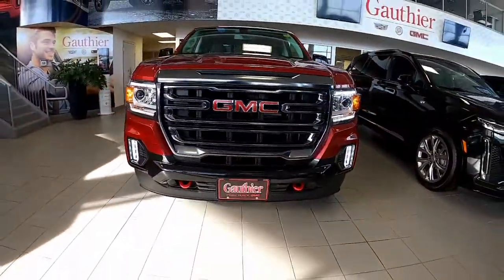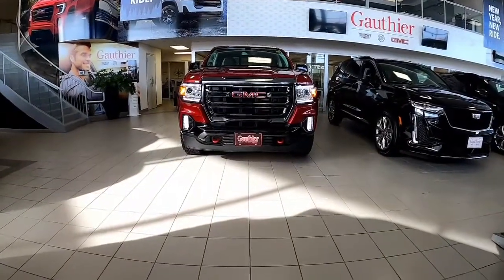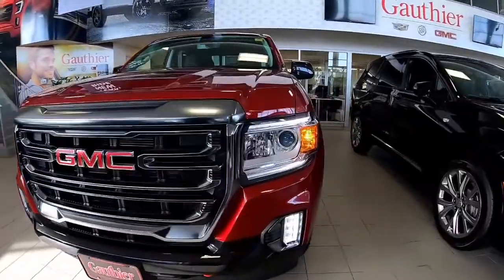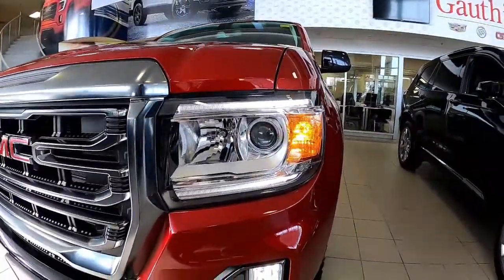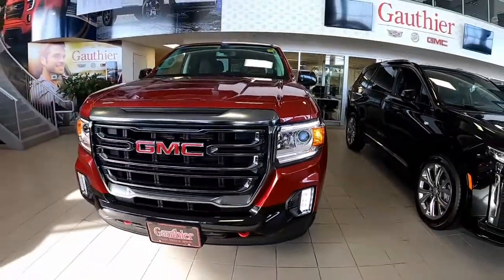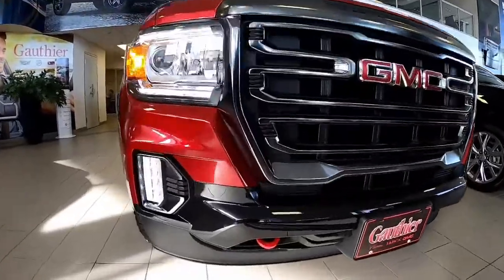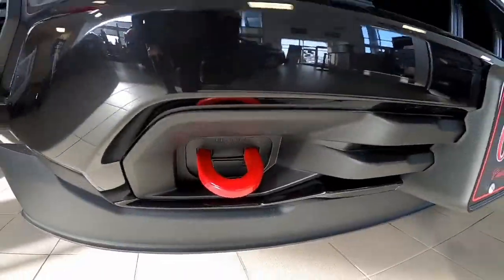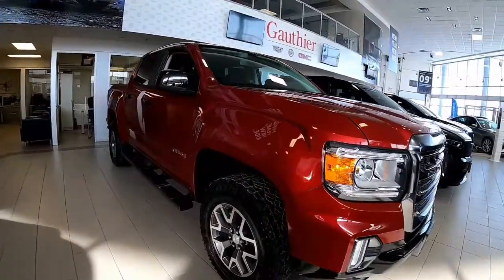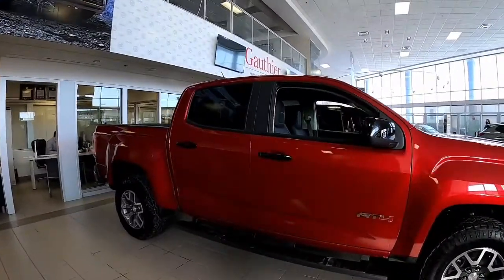Hello everyone, welcome back and thanks again for tuning in here with me, Cruising with Kirstie. If you haven't already subscribed to my channel, please at the end of this video hit that subscribe button. Today I have for you this 2021 GMC Canyon in the AT4 trim level. Right down here at the bottom we're going to have those red signature AT4 tow hooks, and moving around the side we're going to get a better look at this beautiful Cayenne Red Tintcoat paint.